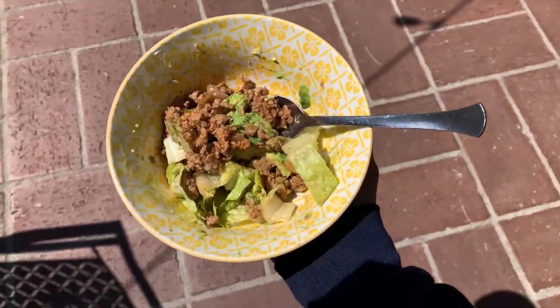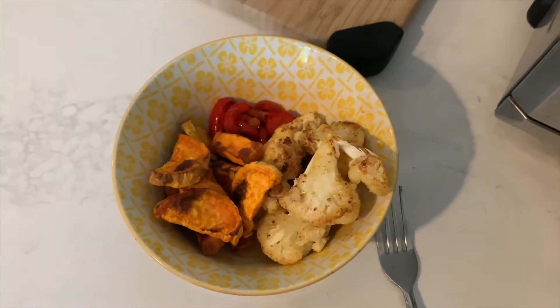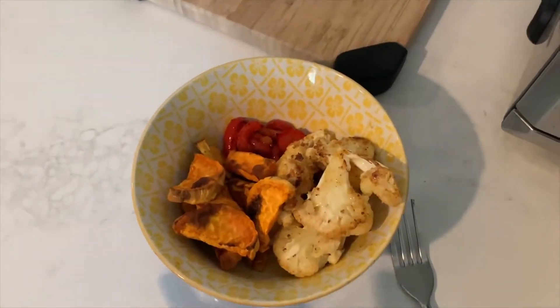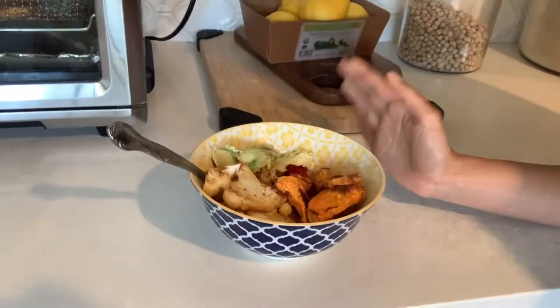My lunch for today is ground beef with some lettuce and avocado. Tonight's dinner I'm having sweet potato, bell pepper, and roasted cauliflower — so I have my carbs and my vegetables — and I'm going to add some avocado. That was everything that I ate today.